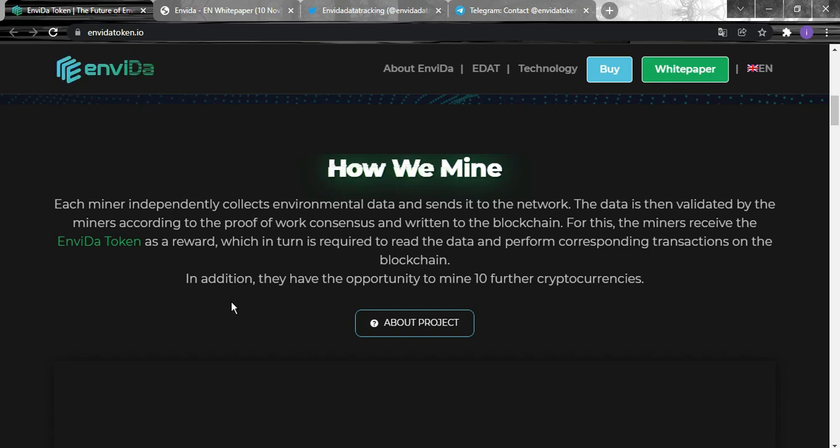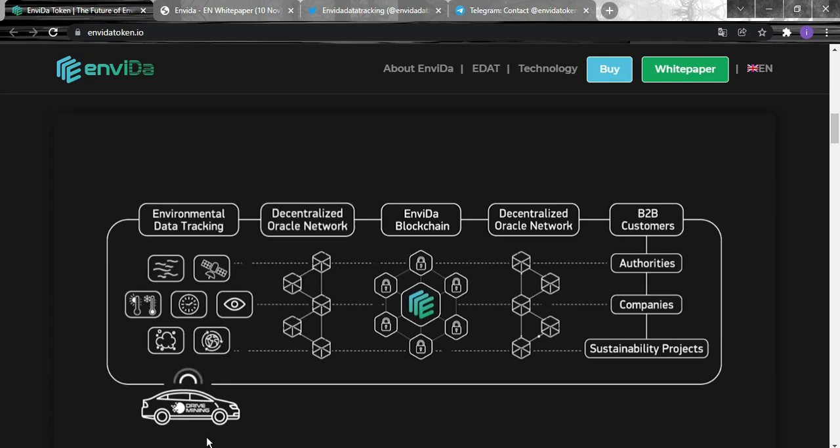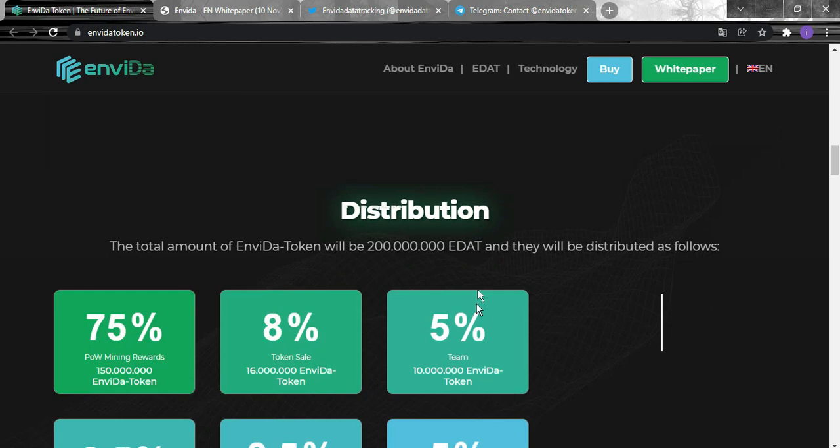The mobilized data miners collect data which goes to the environmental data tracking apps, then through the decentralized oracle network and the Invida blockchain, and finally reaches B2B customers such as authorities, companies, and sustainability projects.